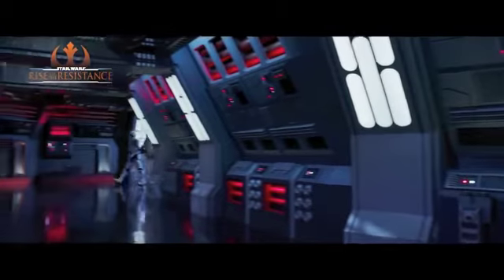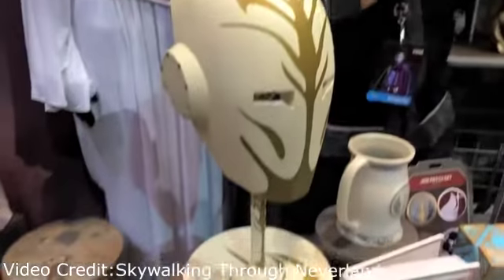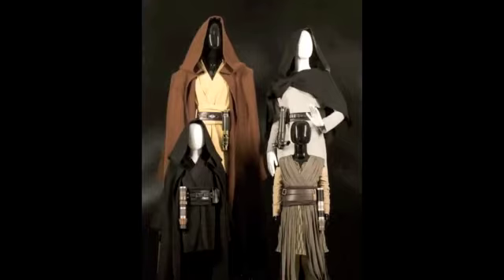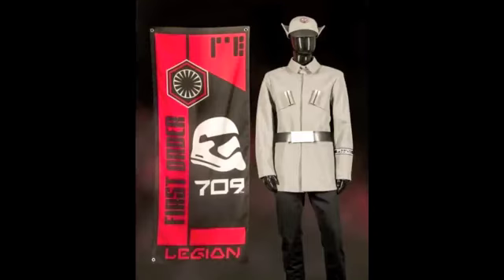Nowhere yet has been announced on pricing for all merchandise available to purchase in Galaxy's Edge. Other items available for purchase include clothing inspired by the films as well as costume replicas from well-known characters of the Star Wars franchise. Galaxy's Edge will open to all with the reservation May 2nd at Disneyland in Anaheim, California. This is Jaime Apodiso for El Paisano News.